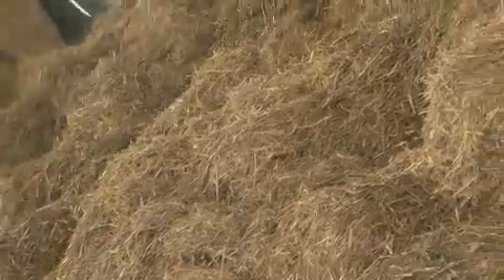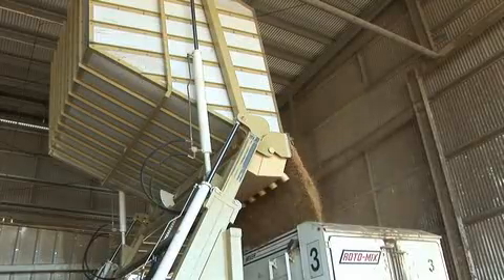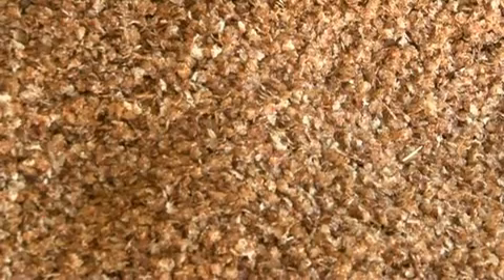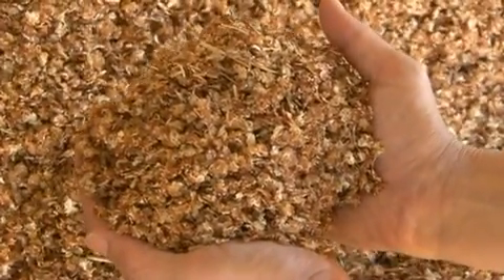In fact, accredited feedlots make significant investments in on-site feed preparation facilities and quality ingredients to ensure the best possible diet is provided. This steam flaked grain is not dissimilar to the rolled oats a lot of Australians eat for breakfast.